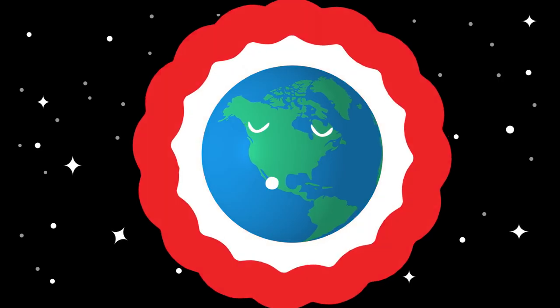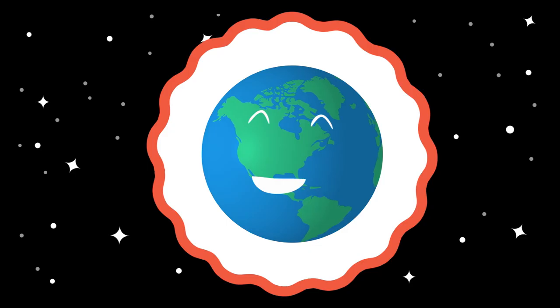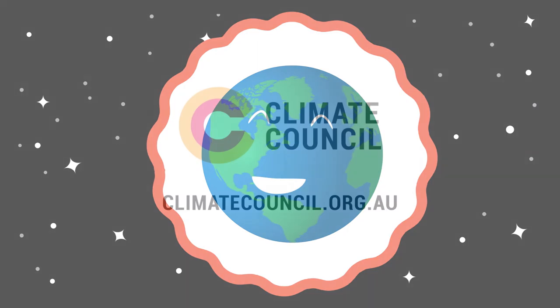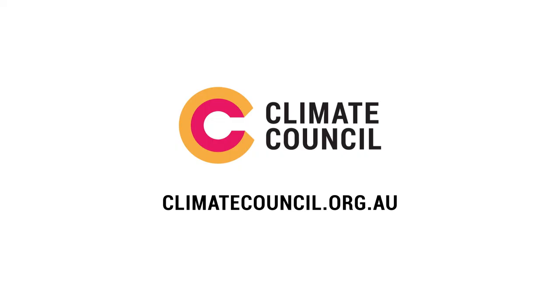Switching to renewables will help stop our Earth from overheating, ensuring the temperature stays just right under that cosy doona. For more information go to climatecouncil.org.au.